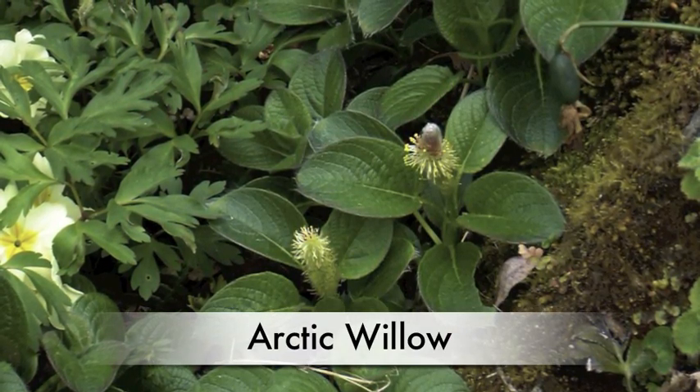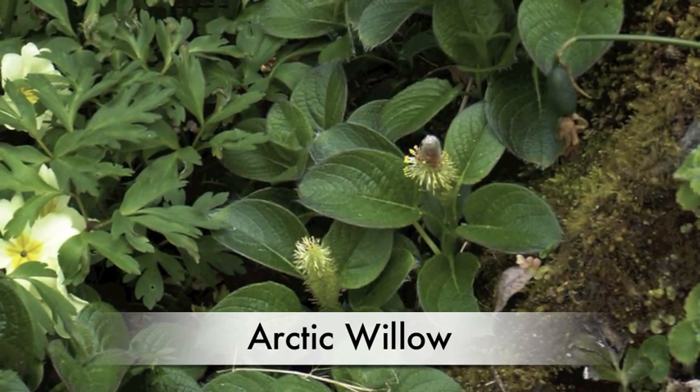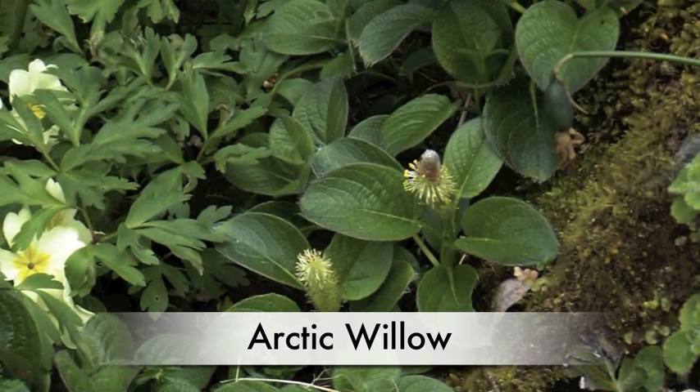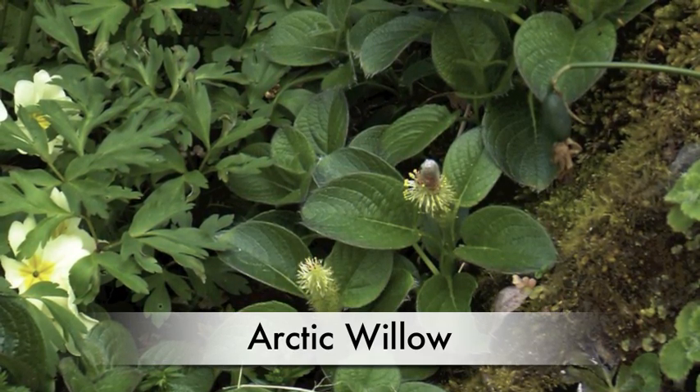People use many plants in the tundra in many ways. For example, people make things from tundra plants. Arctic willow is used to make snowshoes, baskets, bows, arrows, water jugs, fishing nets, and even medicine.